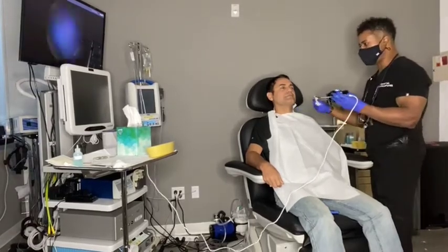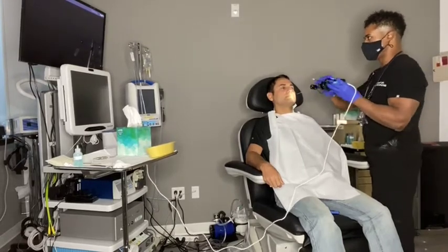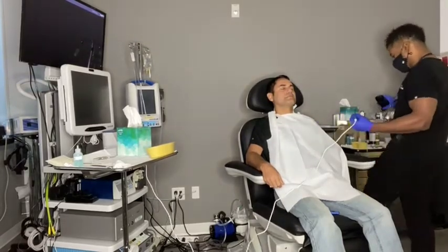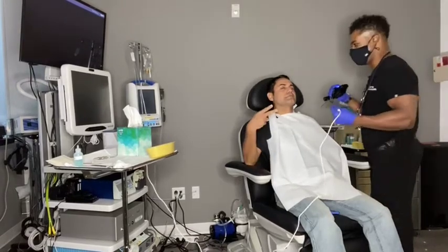We've got some of the best equipment in town. We've got a wireless display and we've got the camera. The patient already promised that she won't cry, but we'll see if that happens.